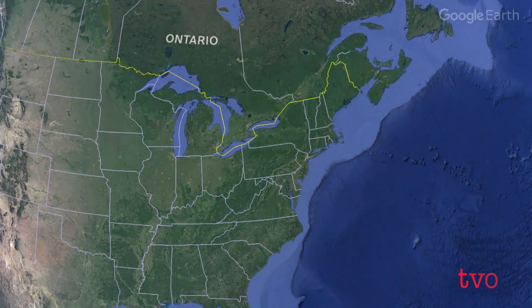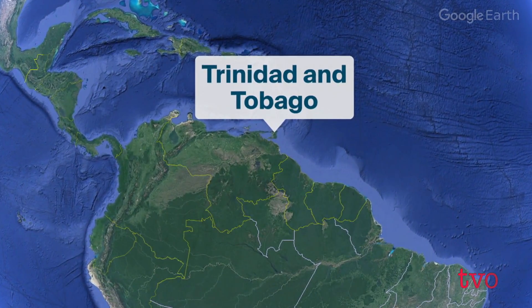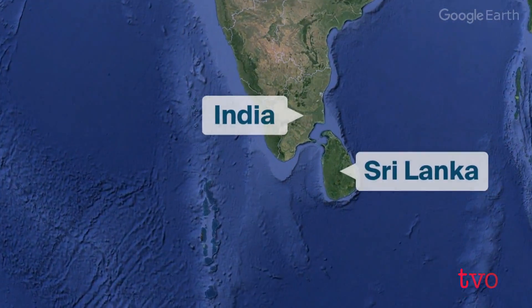Other members of the team have also been studying its effects overseas. The team has been to countries in the Caribbean like Trinidad and Tobago, and as far east as Kenya and Tanzania, as well as India and Sri Lanka.